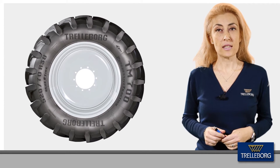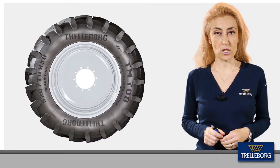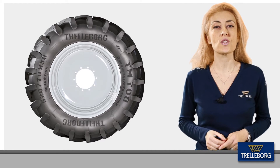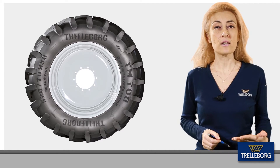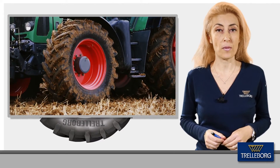Leading tractor manufacturers are increasingly shifting their focus to mid-range tractors from 100 to 240 horsepower. And these new machines demand extra performance in terms of traction and fuel efficiency from the tire.